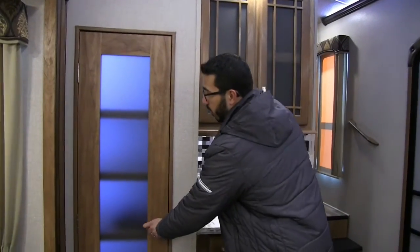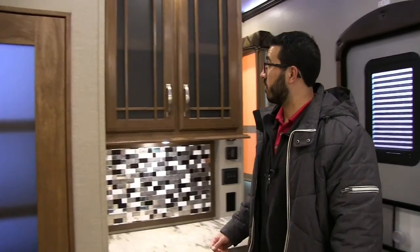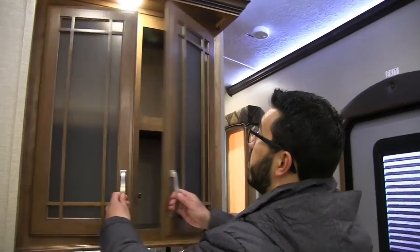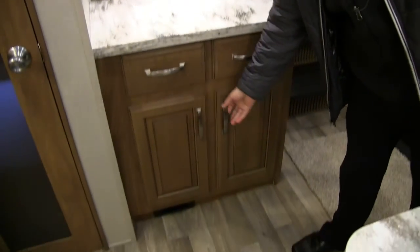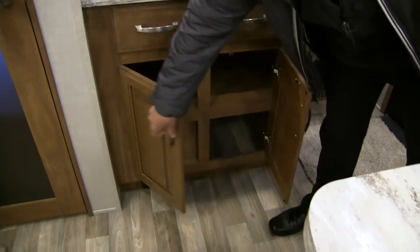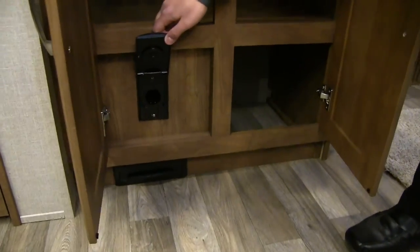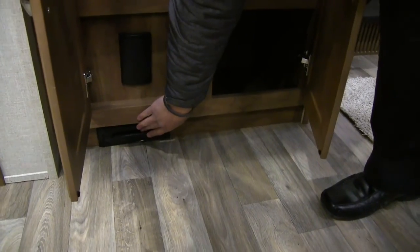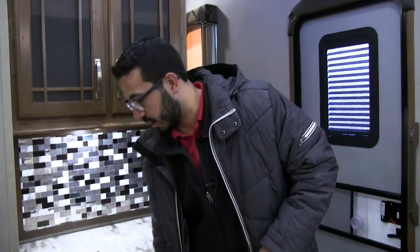Opening this up, you have a nice big lit pantry — plenty of room for extra food items you don't need to put in the refrigerator. Over here there's a nice little hutch with storage up top, accent lighting, a decorative backsplash, and extra drawers. Down at the bottom you have a central vac system — plug a hose in and vacuum the whole coach — or use the toe kick, where you can sweep everything right in and shut it down. Definitely a great addition.